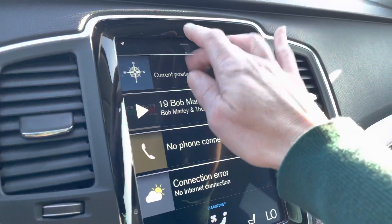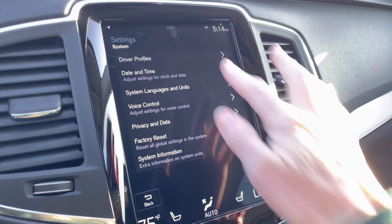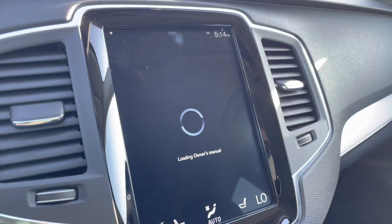You also have your settings for all of your car system settings, and you can find the full owner's manual right there as well.